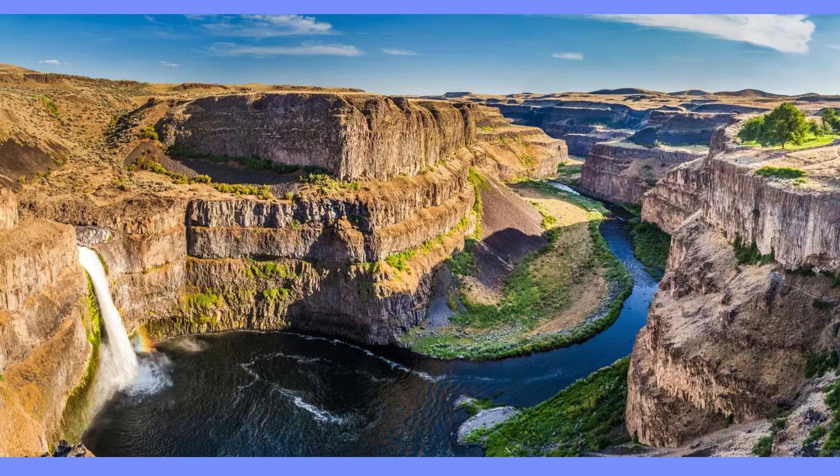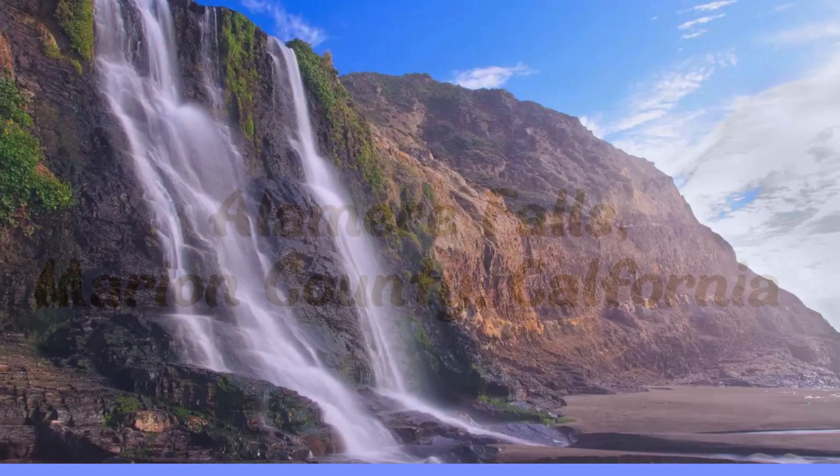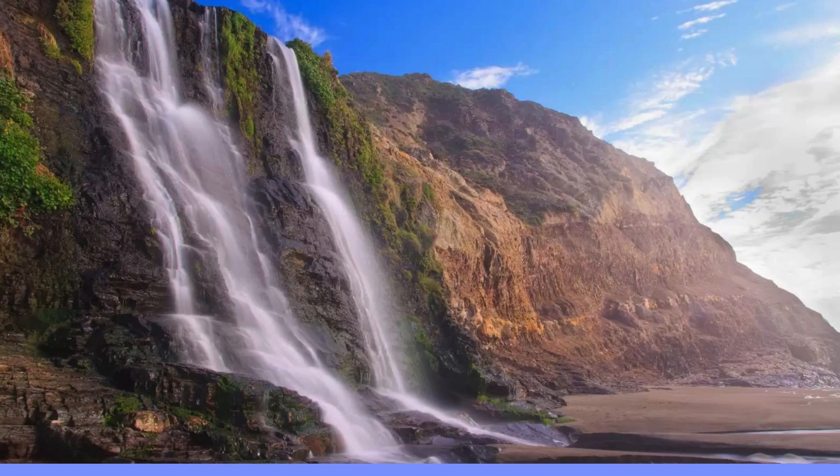This is the Alamere Falls. It's at Point Reyes National Shoreline in Marin County, California. It is 40 feet tall, and this is the other tidefall that actually flows into the Pacific Ocean.